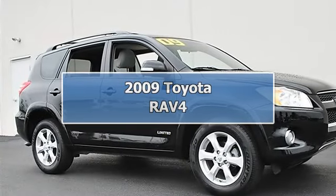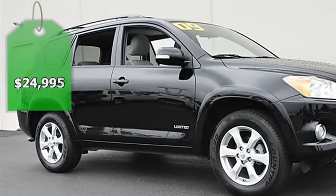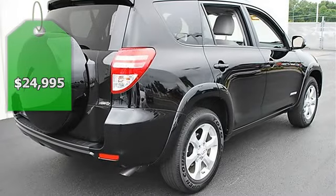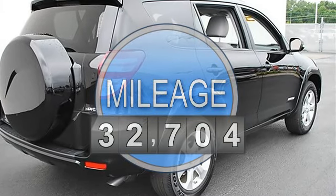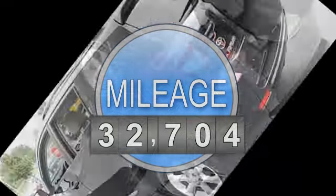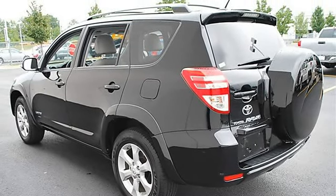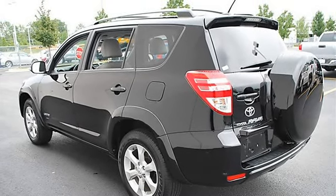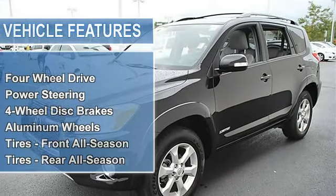2009 Toyota RAV4 Sport Utility. This vehicle features the following equipment: automatic, Gas I4 2.5L/152, 4WD, power steering, four-wheel disc brakes, aluminum wheels, tires front all-season, tires rear all-season, full-size spare tire.